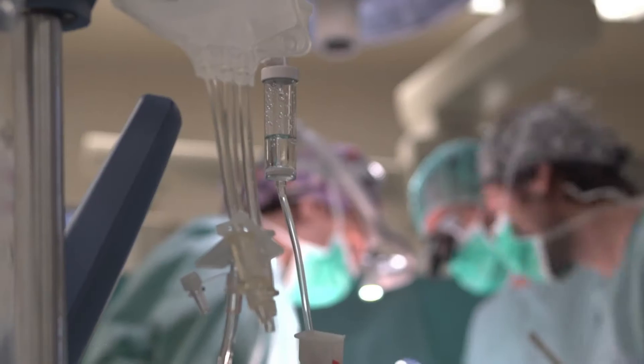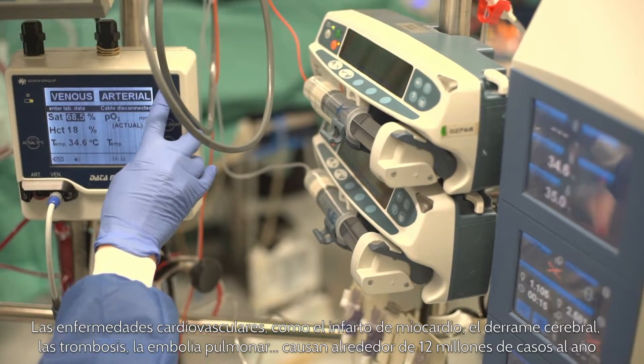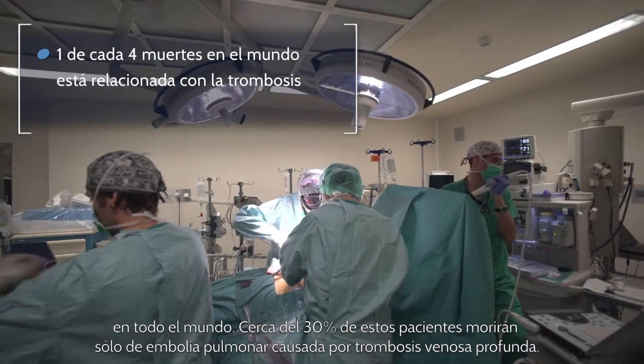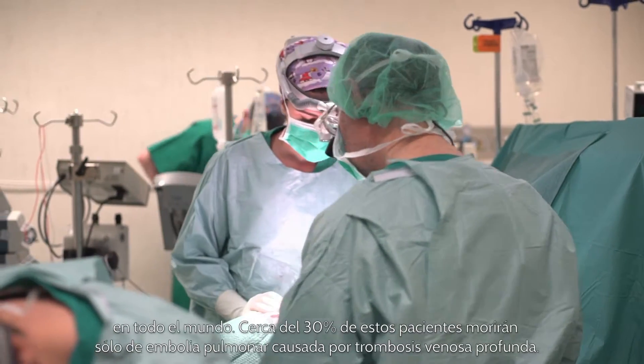Cardiovascular diseases such as myocardial infarction, stroke, renal diseases, thrombosis, and pulmonary embolism currently affect about 12 million patients per year worldwide. Of these, about 30% will die just from pulmonary embolism caused by deep vein thrombosis, and this number is increasing over the next 10 years by about 30%.